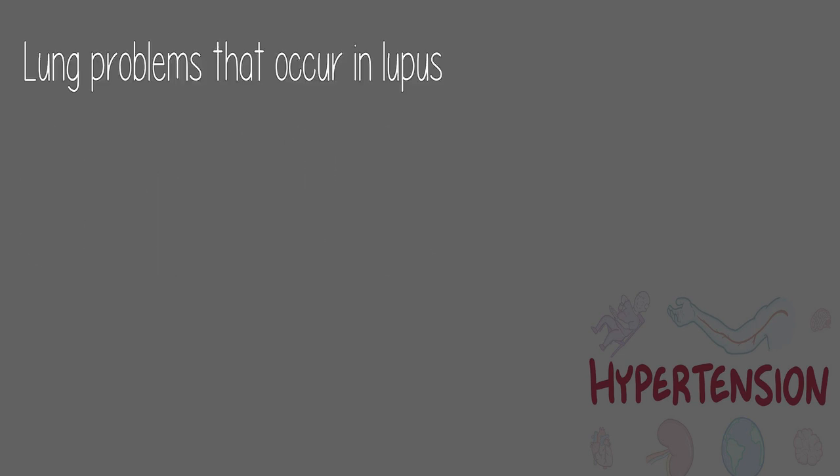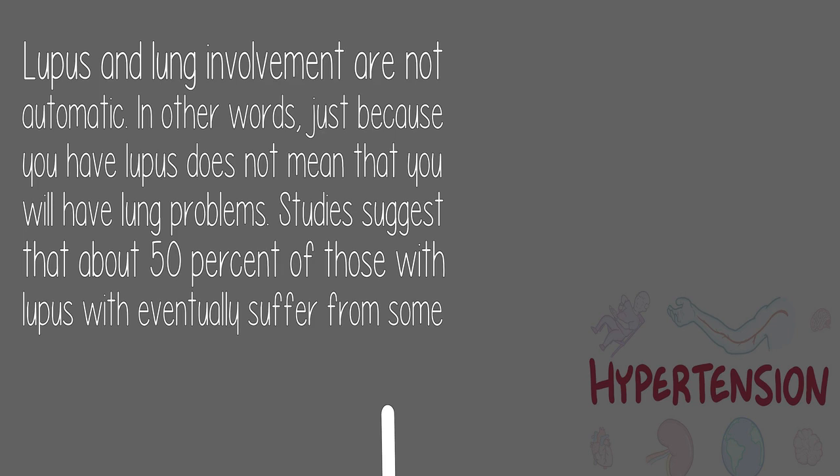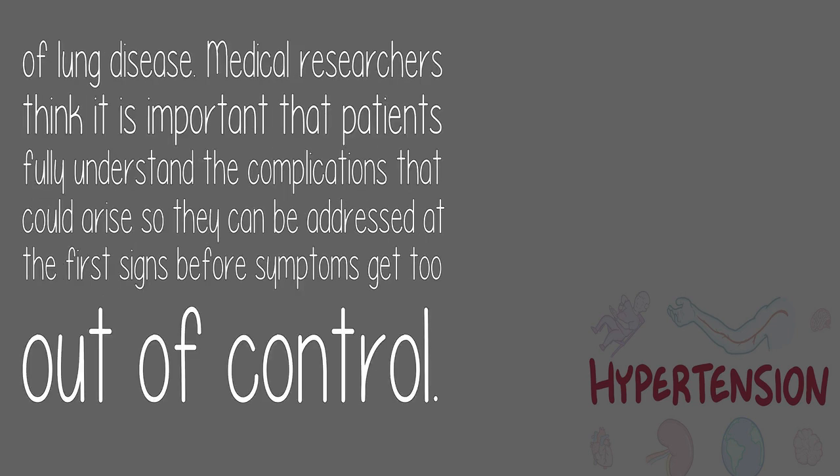Lung problems that occur in lupus are not automatic. Just because you have lupus does not mean that you will have lung problems. Studies suggest that about 50% of those with lupus would eventually suffer from some sort of lung disease. Medical researchers think it is important that patients fully understand the complications that could arise so they can be addressed at the first signs before symptoms get too out of control.